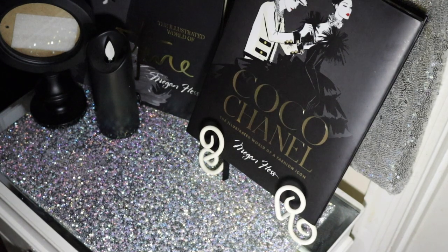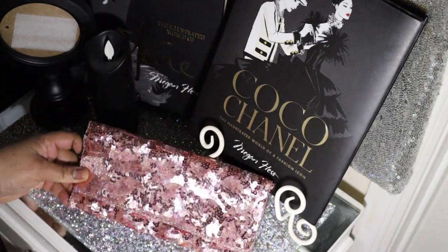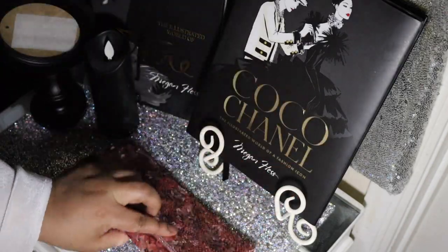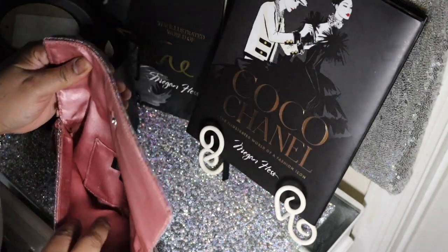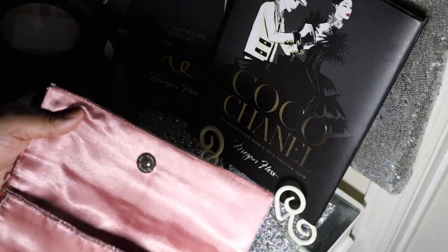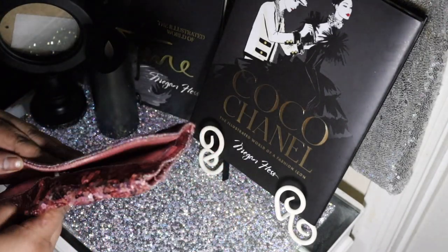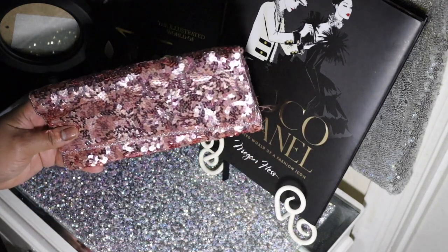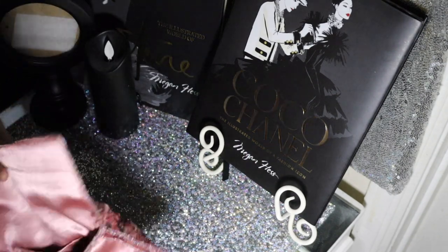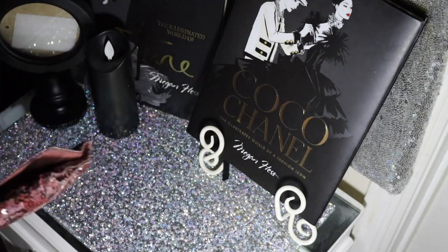Next I have a sequin bag — all over sequins, check this out. This is lightweight, and it's another one where you're not going to put a lot of junk in it. Your keys definitely, your cell phone, lipstick, mascara, a little mirror — not a whole lot. It's going to have to be slender because that's the width of it, and it doesn't open a whole lot more.